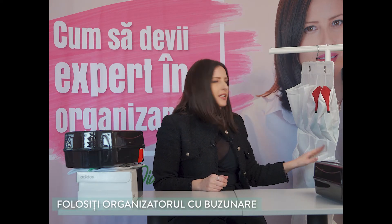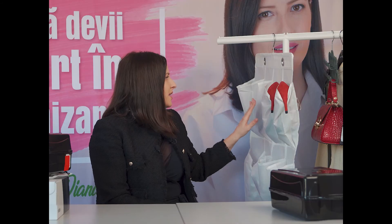În spatele meu am un clasic organizator cu buzunare. El este potrivit atât pentru pantofii de damă, pentru pantofii de bărbat, dar și pentru pantofii de copii — nu prea contează dacă sunt cu toc sau fără, de ocazie sau nu. El ne va ajuta să păstrăm în ordine pantofii pe care îi purtăm în fiecare zi, sau, dacă dorim, alocăm un astfel de organizator pentru pantofii de extra sezon, iar depozitarea se va face într-o anexă a casei, nu într-un spațiu cu care interacționăm zi de zi.